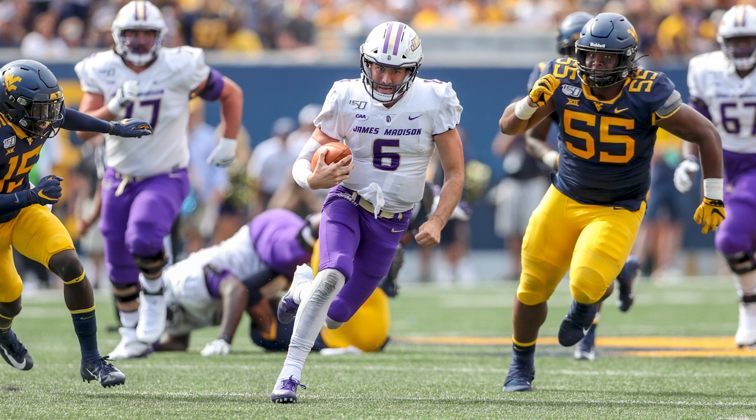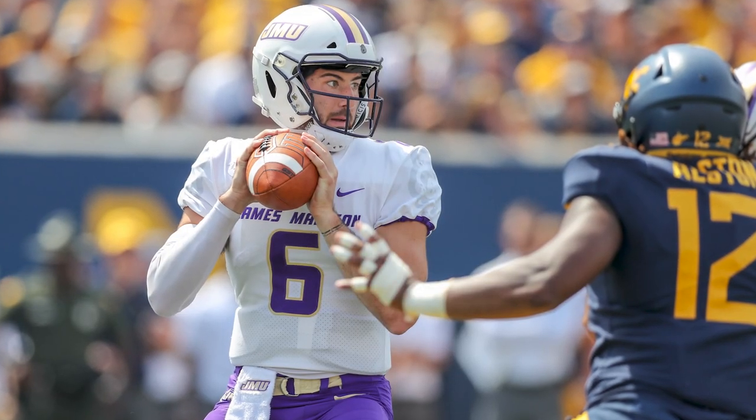James Madison came up short in that game, but DiNucci played well against a talented NDSU defense.